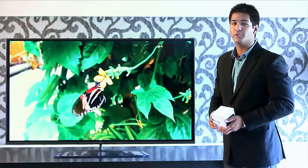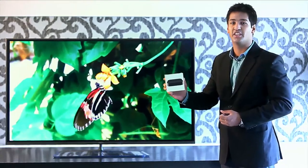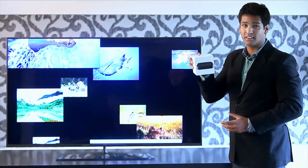Let me introduce you to Apple TV. Apple TV is a small, powerful and efficient device which makes your TV a smarter TV. Now, let us unpack the box.